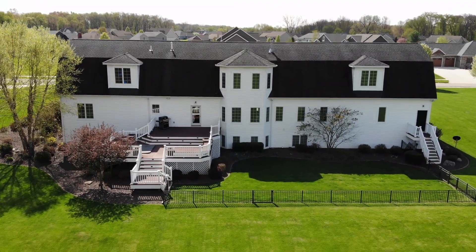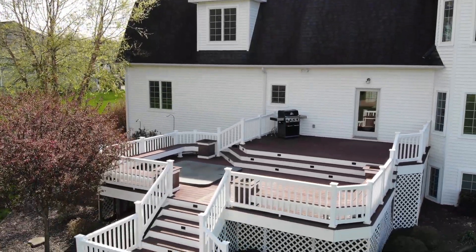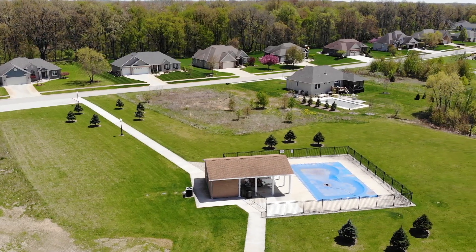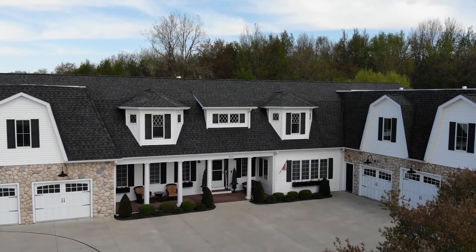This home features over 6,900 square feet, has six large bedrooms, four and a half baths, and a heated five-car garage. It sits on a large 3.8 acre lot just minutes from shopping, restaurants, and schools.